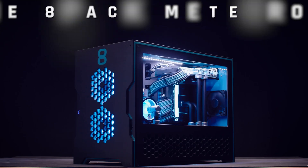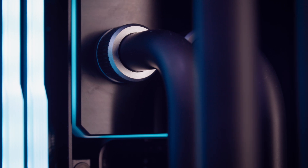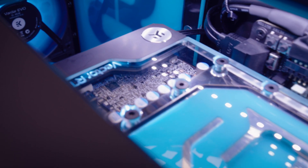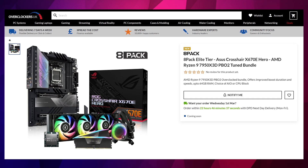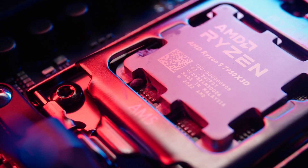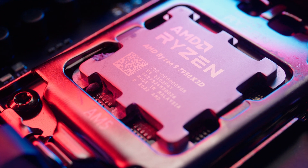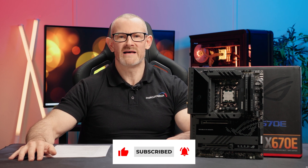Is the 7950X 3D good enough for 8-Pack systems? Absolutely — I'm incorporating it into the Meteoroid, my ITX small footprint system. With its low TDP and low heat output, it's ideal for small form factor builds and will run very high frame rates while remaining cool. 8-Pack bundles will also be made available, pre-configured with PBO2 tuning set in BIOS, compatible memory, cooler, and fans — so you just install it and get optimal performance from day one. Links are in the description below.